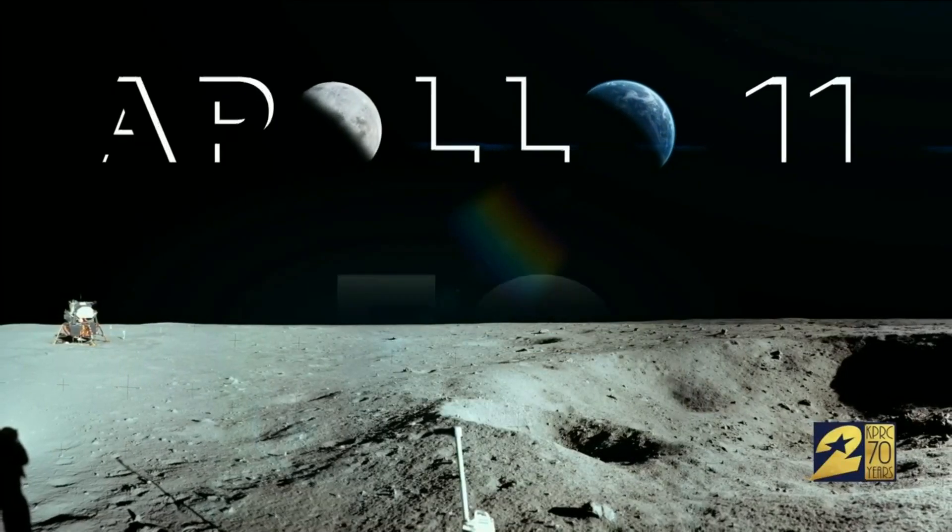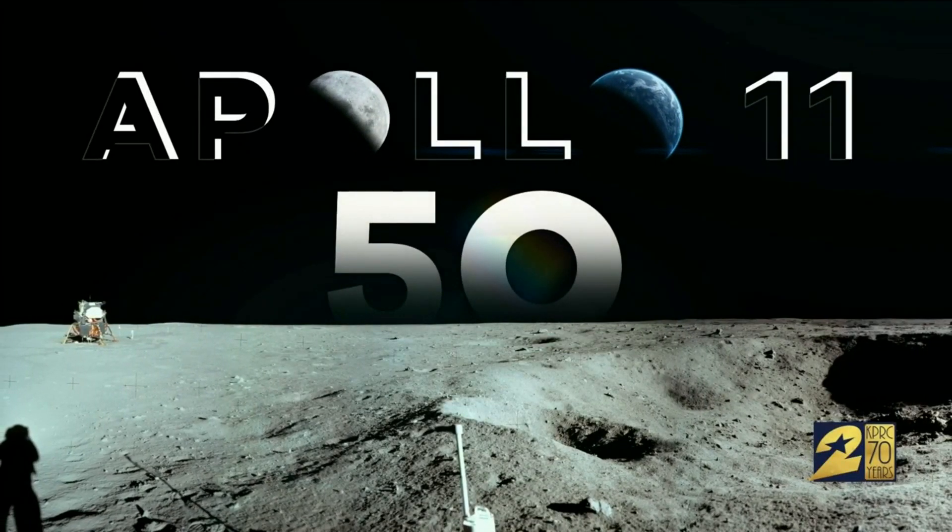As we continue to celebrate 50 years since Apollo 11 landed on the moon, we're getting an inside look tonight at some priceless memorabilia from the Apollo missions that will soon be up for grabs. Channel 2 anchor Keith Garvin takes us inside an upcoming auction with many items from the first manned space missions.